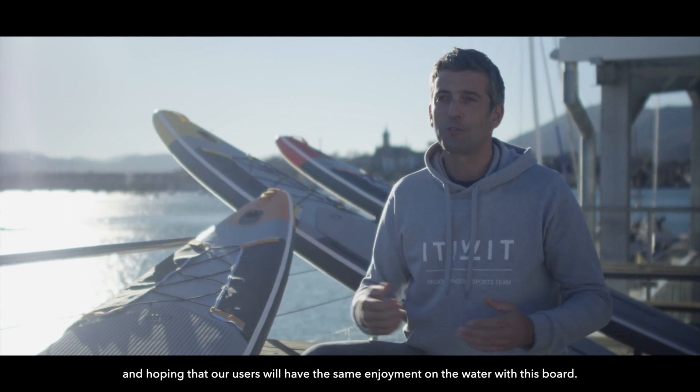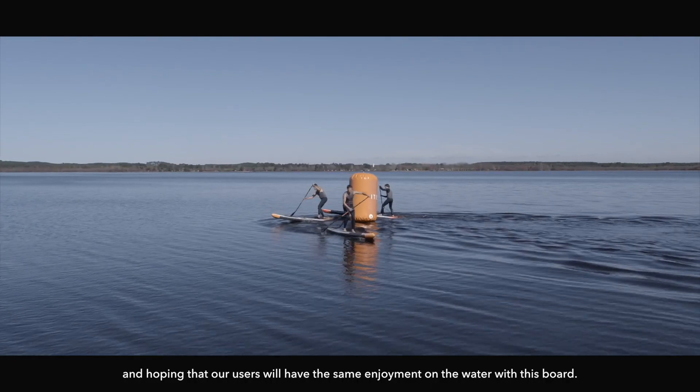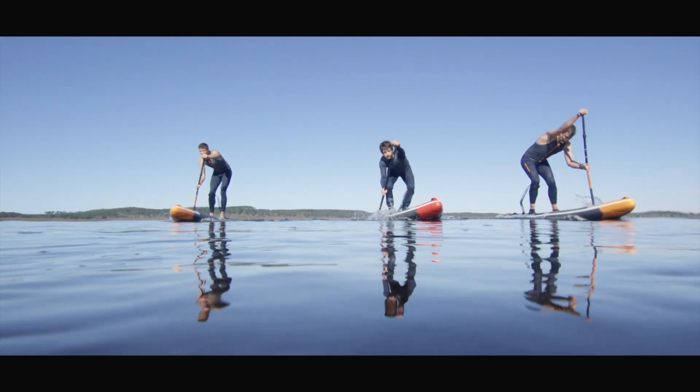And I hope, of course, that our users will take the same pleasure as us on the water with this plan.